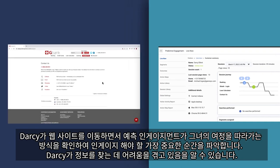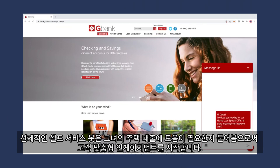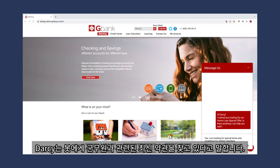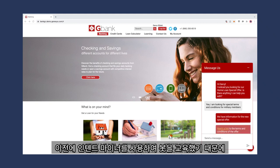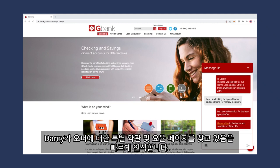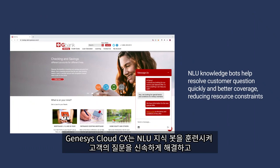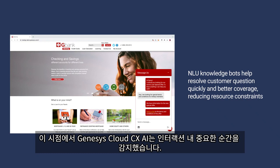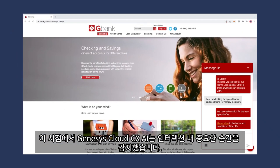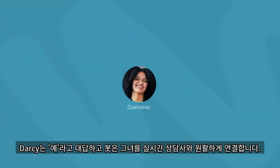Noticing that Darcy may be struggling to find information, a proactive self-service bot intuitively starts a personalized engagement with her by asking if she needs help with her home loan. Darcy tells the bot she is looking for the latest terms and conditions for military members. Having previously trained the bot using IntentMiner, it quickly recognizes that Darcy is looking for the special terms and rates page for the new offer. Genesys Cloud CX trained NLU knowledge bots help resolve customer questions quickly and provide better coverage, reducing resource constraints. At this point, Genesys Cloud CX AI has detected a pivotal moment within the interaction. Based on real-time monitoring, G-Bank's bot asks if Darcy would like to speak to an agent to begin the loan process. Darcy says yes, and the bot seamlessly transfers her to a live agent.